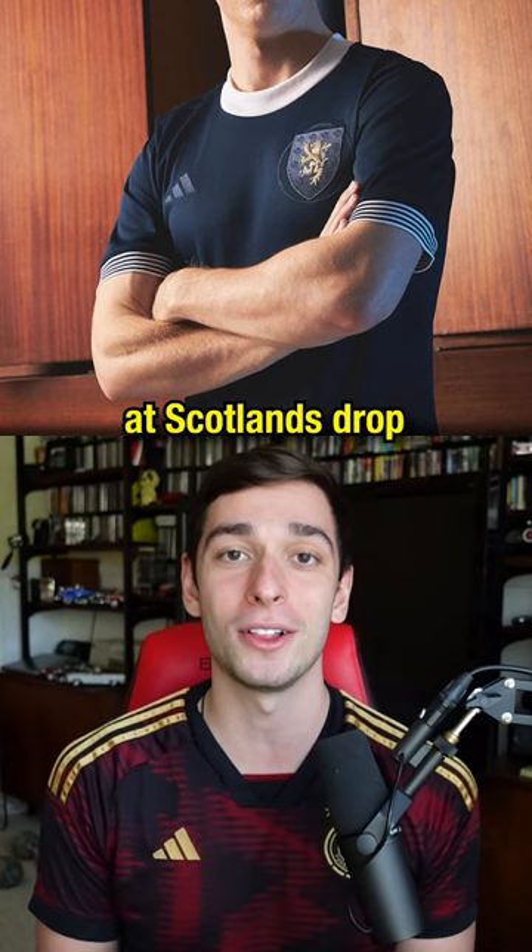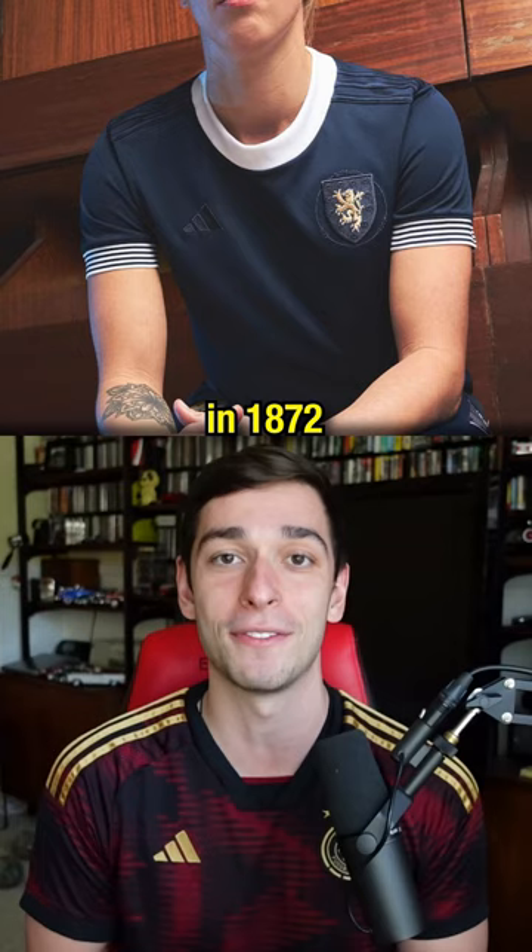First taking a look at Scotland's drop, it obviously gives a retro vibe as it is inspired by their uniform worn in 1872. Everything about it might make it one of the coldest kits I've seen.